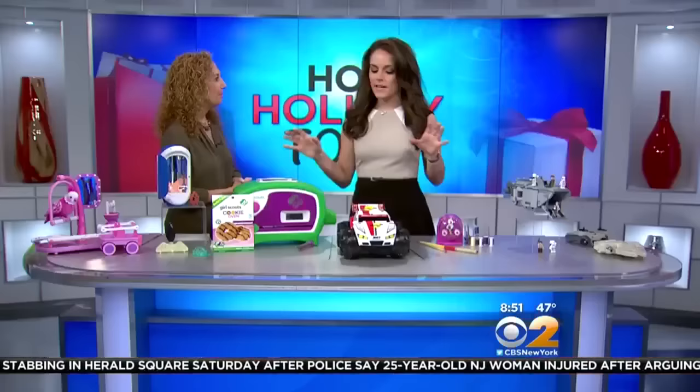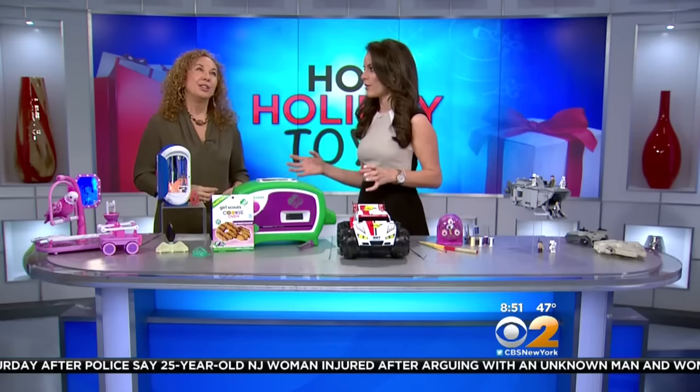Welcome back. Before we get to some of these great items, tell us a little bit about the master list you came out with for the holiday season. We are a team of experts — we go through thousands of toys but narrow it down to 240 of the top toys, broken down by age. You can find all of that information on ToyInsider.com.